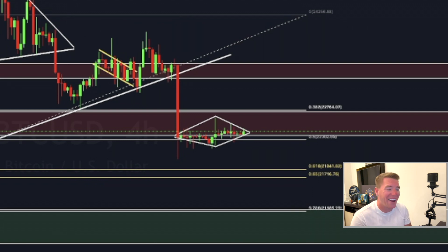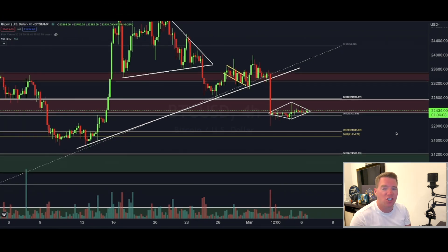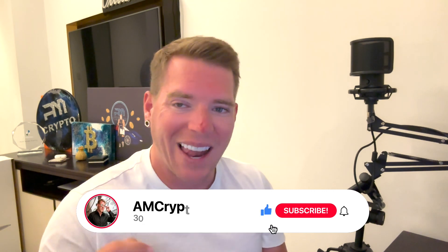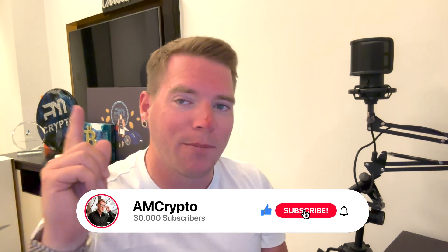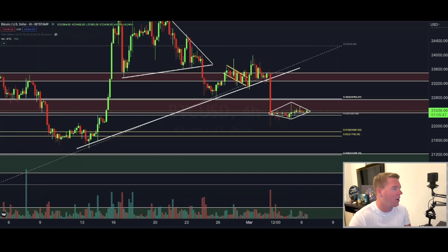Hi guys and welcome back. Today I have found potentially the next pattern that's going to play out in a matter of hours, which will decide in which direction Bitcoin is going to move. I have also prepared a lot of other charts that we have to go through today, so definitely stick around. If you're new to the channel, please subscribe, like this video, and activate the bell so you never miss out on these important updates.